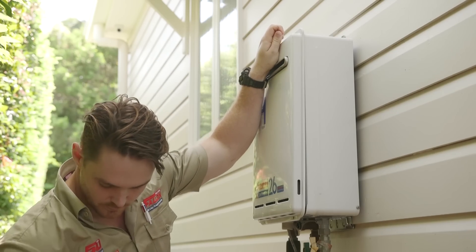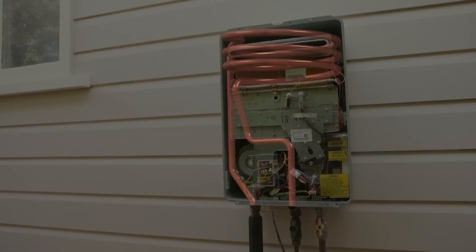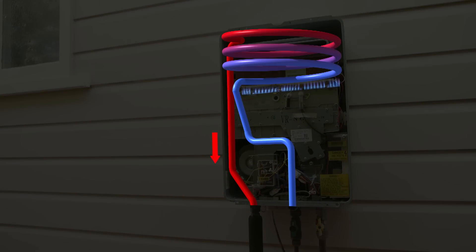So how exactly do they work? When you turn on a hot water tap, cold water is drawn into the unit. The unit then automatically senses the flow and ignites the burner. As the water flows through the heat exchanger, its temperature rises to a preset level, then exits out the bottom of the unit towards the tap.